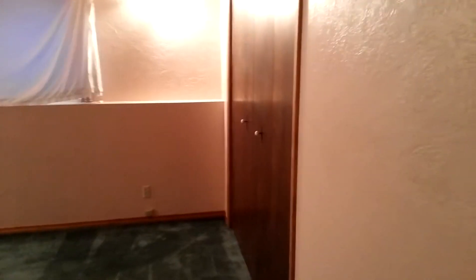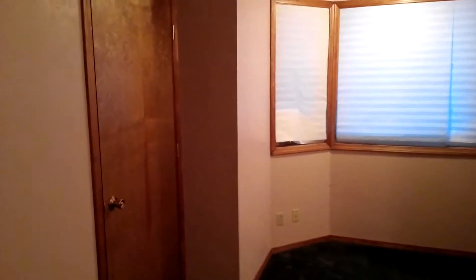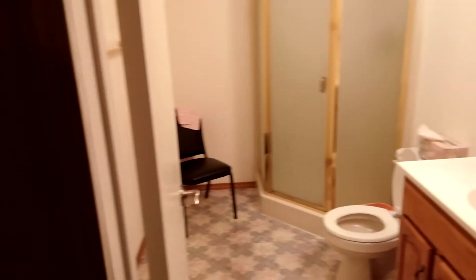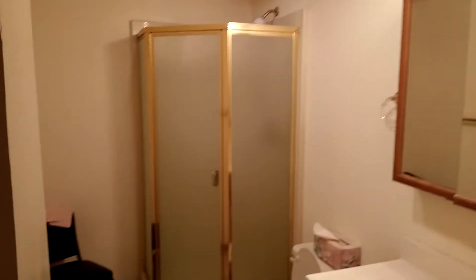Next room, probably considered the master bedroom. Two closets — actually, that's your hot water closet there, and that would be your closet. Three-quarter bath.